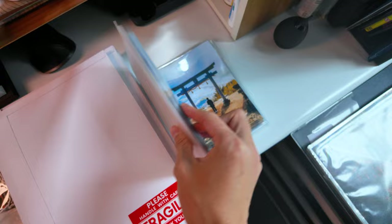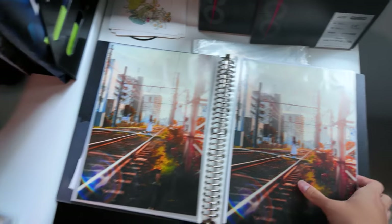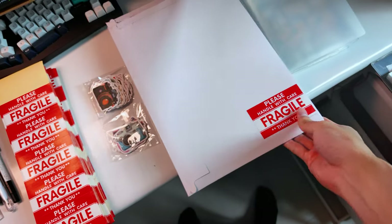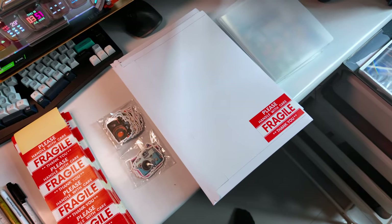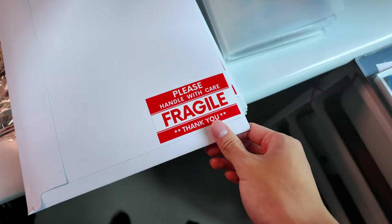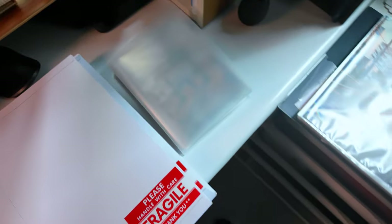These are the postcards. They are also sleeved, but they won't be sleeved when I ship them out. It's been really interesting to package these prints one by one. I got these rigid mailers, and I also slipped a piece of cardboard in there so that hopefully the postman won't bend it during shipping. And also with the Fragile stickers, I hope that at least they would see it and read it, so they won't bend it.